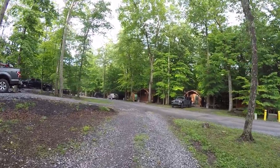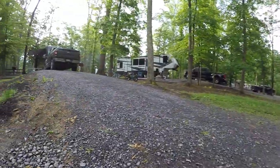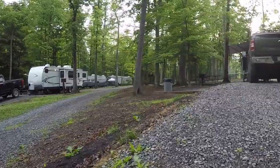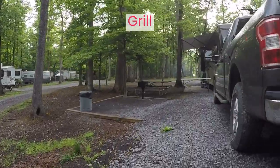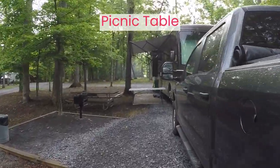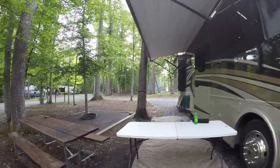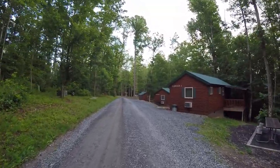We noticed one downside especially to our campsite. The sites are level but in order to make some of them level, the exit out of the site is very steep. We chose to back out of site 4 due to the slope, and it wasn't a big deal for us to hook up our towed vehicle after we were packed up and out of the site. The neighboring campsites have to navigate the slope too.